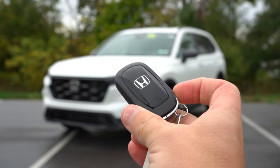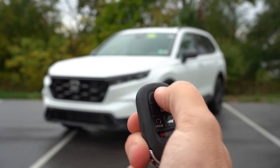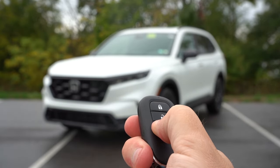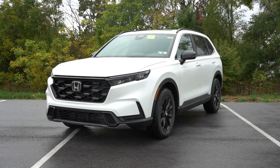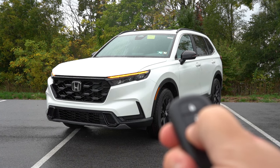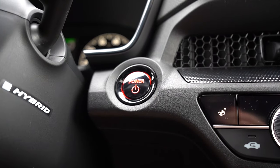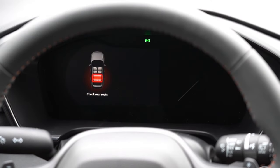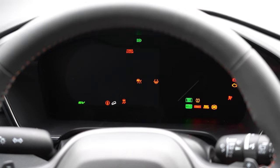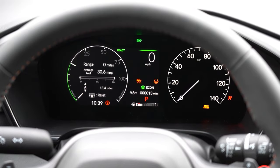Let me show you the key: Honda logo on one side; flip it over for lock, unlock, rear tailgate pop button, and the circle with a hold button for remote start, which comes standard on all trim levels. It's fully keyless entry with push-button start — just put your foot on the brake and press the engine start button located just to the left of the air vents. Once started, all trim levels get a seven-inch digital gauge cluster.